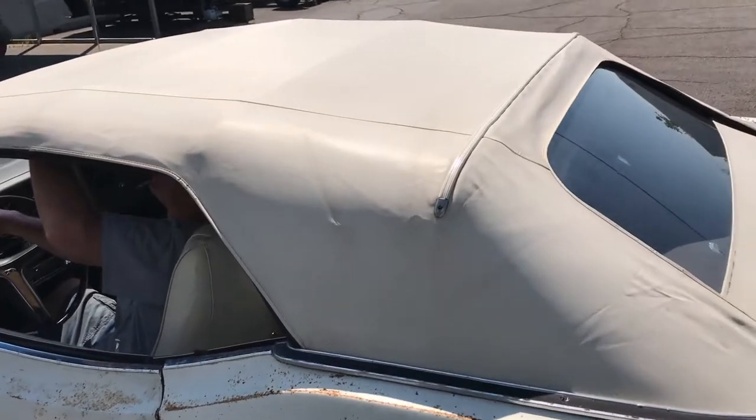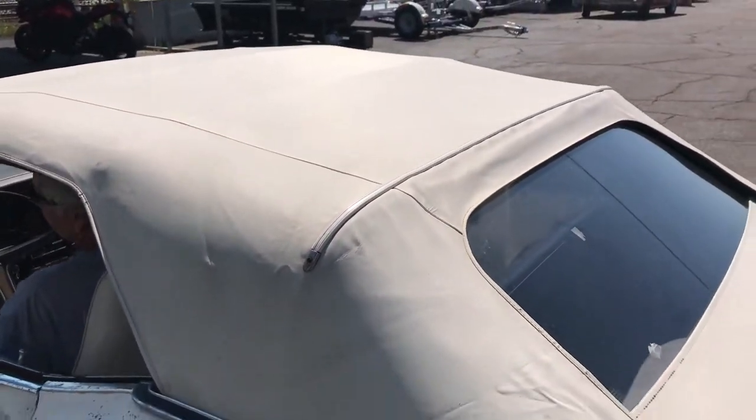Here we are top down. Pull the levers, top down.